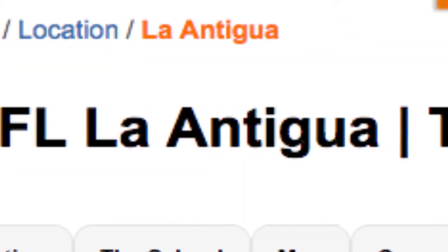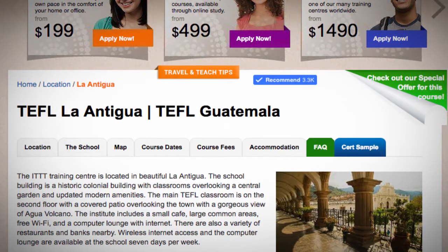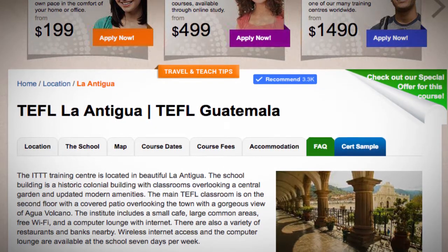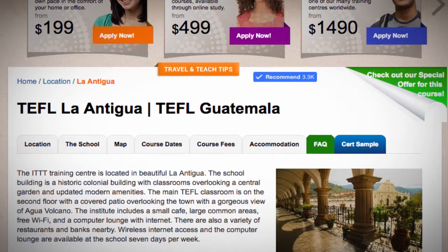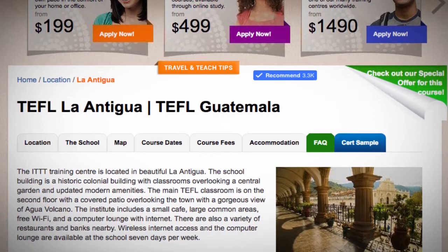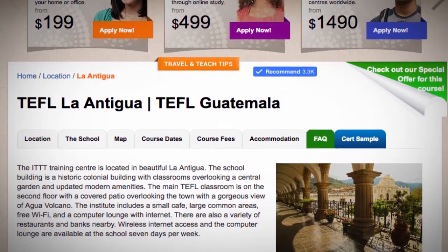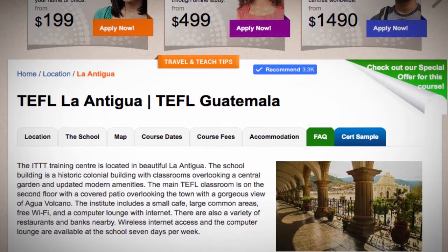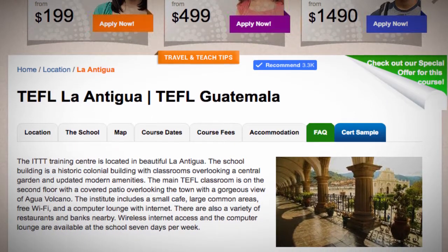TEFL La Antigua. The ITTT Training Center is located in beautiful La Antigua. The school building is a historic colonial building with classrooms overlooking a central garden and updated modern amenities. The main TEFL classroom is on the second floor with a covered patio overlooking the town, with a gorgeous view of Agua Volcano.